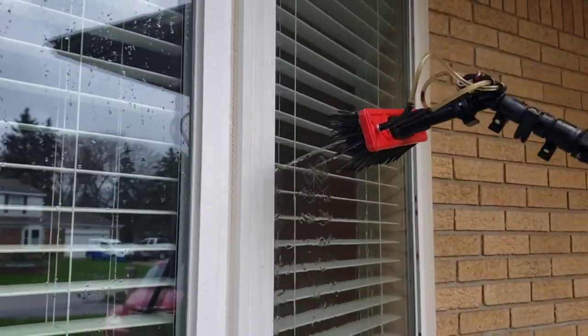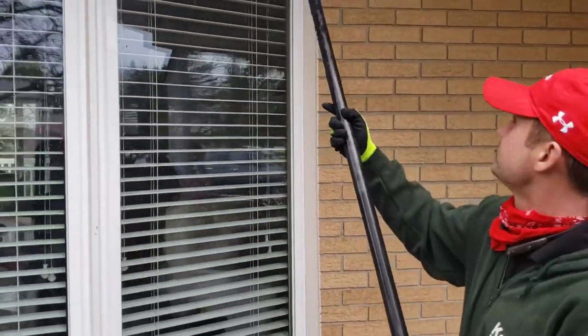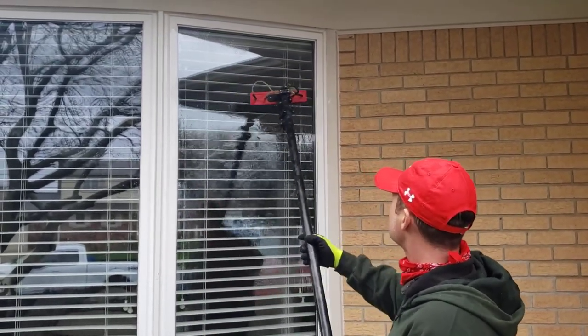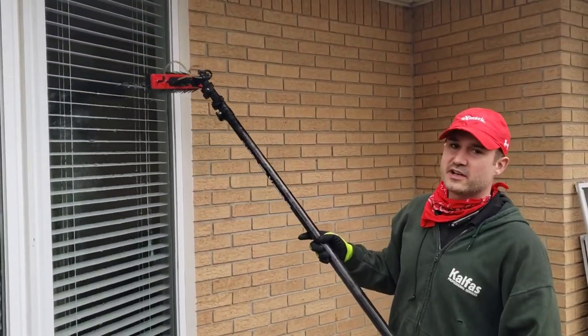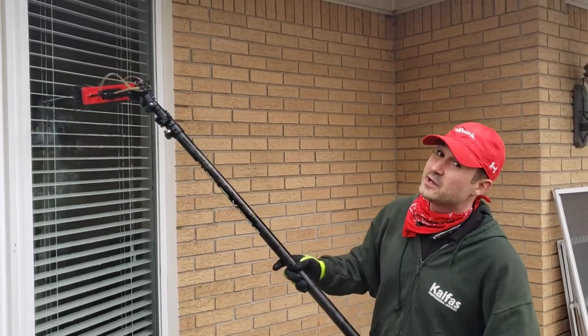Let's try to get these specs off real quick. Alright. The water sheets down the glass.